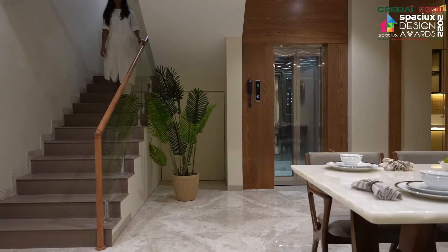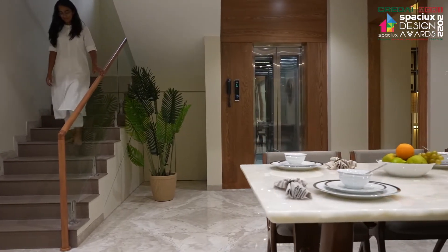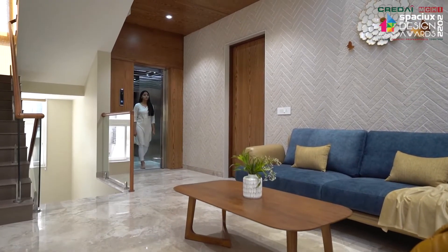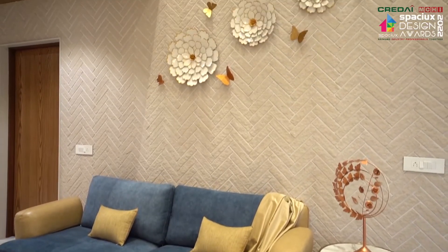For vertical transition, we have provided a lift with staircase. Once we arrive on the first floor, to give a wow factor, we have played with volumetric differences.